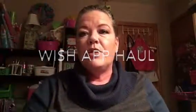Hi, this is Joni here with the Wish app haul. I got a few things in the mail today — these are things I've collected over the past few weeks. Things I order kind of come in drips and drabs, so I wait until I have a fair amount of stuff to do a video.